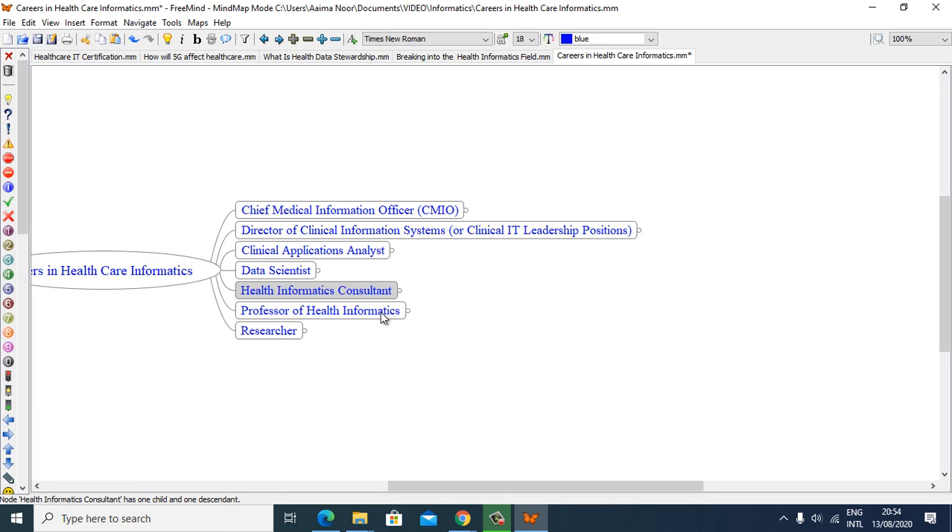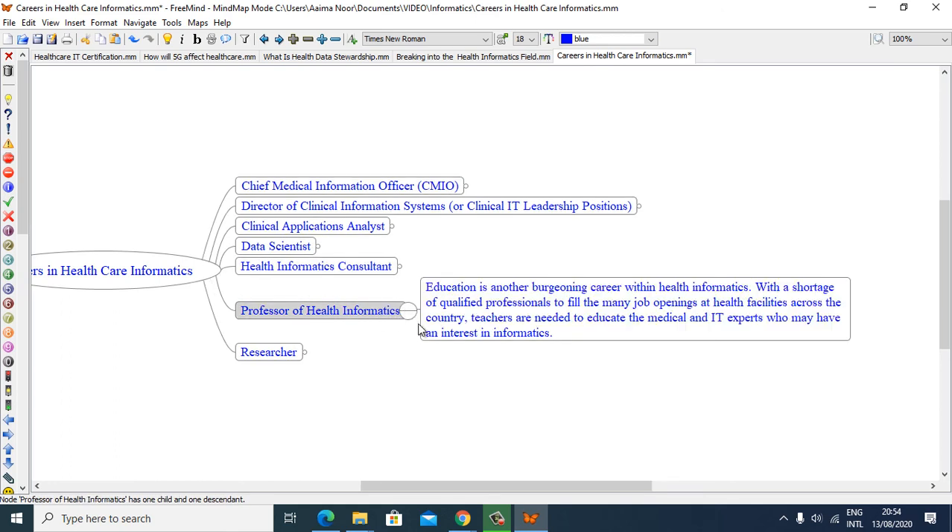Professor of Health Informatics: education is another worthwhile career within health informatics. With a shortage of qualified professionals to fill the many job openings at health facilities across the country, teachers are needed to educate the medical and IT experts who may have an interest in informatics.